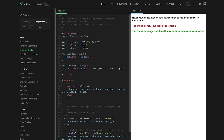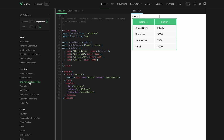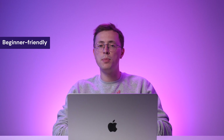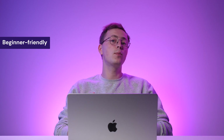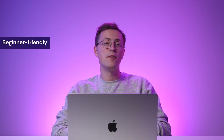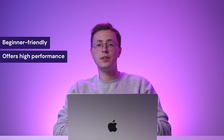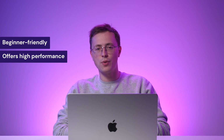Moreover, Vue is also excellent for building an interactive user interface thanks to its reactive data binding and capable directives. This JavaScript framework is accessible for beginners and experienced developers alike, as everyone can use its clear documentation and active community support. Vue offers excellent performance thanks to its efficient rendering system which utilizes a virtual DOM and intelligent update tracking.